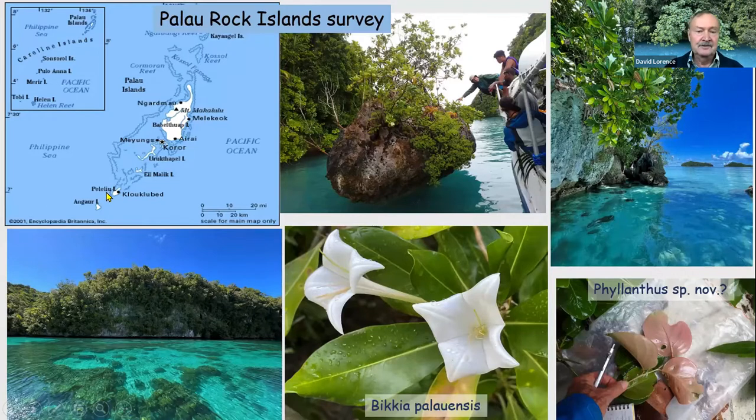Another area that was really exciting was the Rock Islands. Peleliu is just to the south of the main island of Babeldaob, and all the other islands are known as the Rock Islands. They consist of upraised ancient limestone reefs covered by evergreen tropical forest, and there are a lot of really interesting native species. This whole area is protected by a large barrier reef, so it's quite calm waters, with a lot of seagrasses, corals, and marine life.